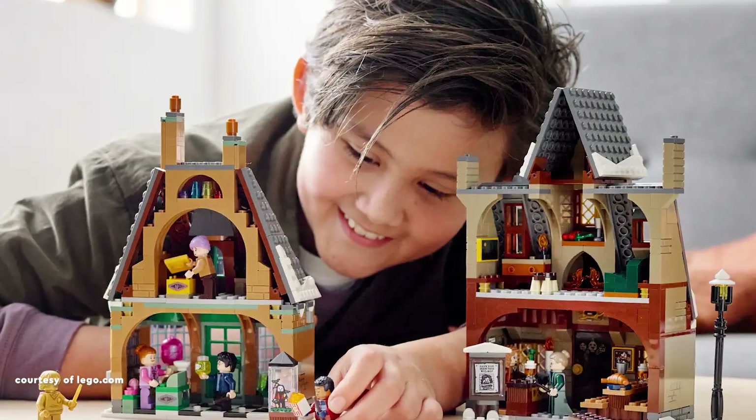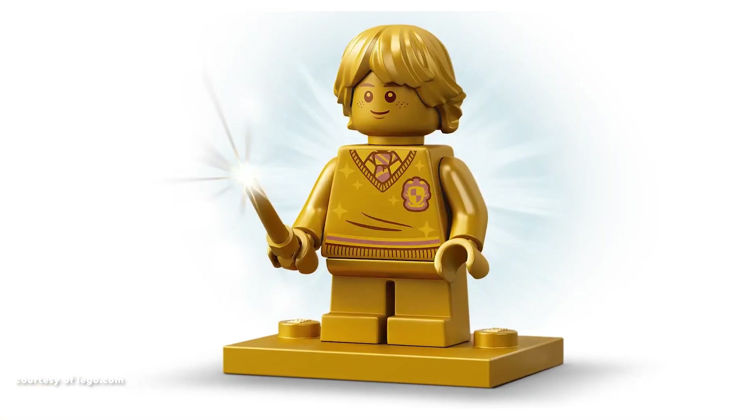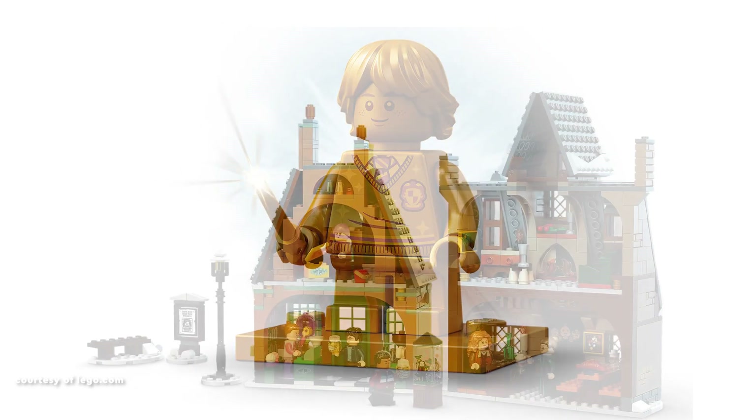or 80 British pounds, this set is a stellar addition to the 20th anniversary LEGO Harry Potter collection, boasting 851 pieces. A golden Ron Weasley figure takes the spotlight among the seven characters included.